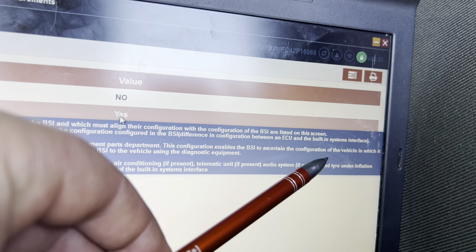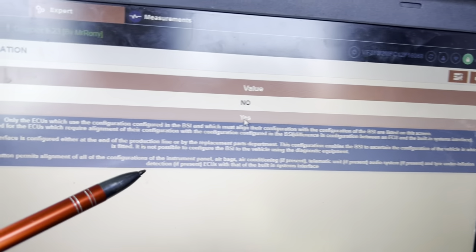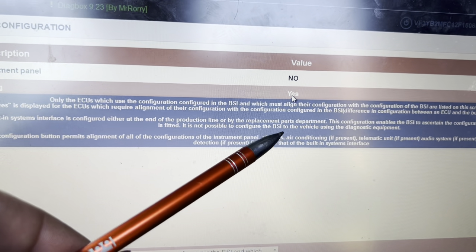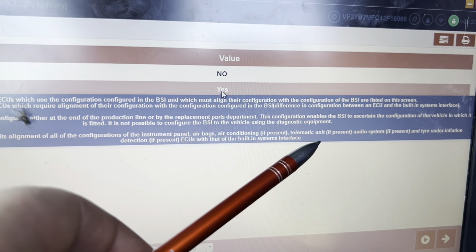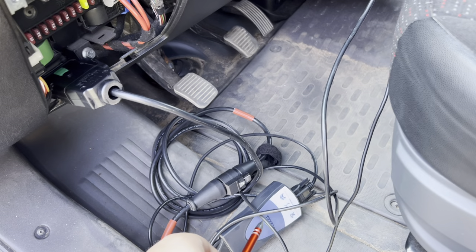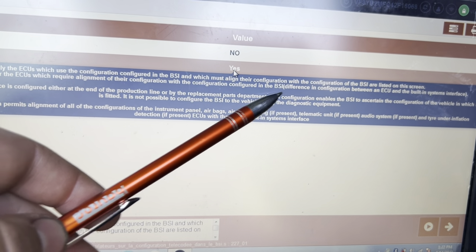This configuration enables the BCi — the built-in system interface — to scan the configuration of the vehicle it is fitted in, so all ECUs fitted on the vehicle must 100% match. The BCi built-in system cannot be configured to the vehicle using diagnostic equipment. That's the tricky thing — it doesn't matter if you have a Launch, a Hella, a Bosch, or whatever diagnostic system — it does not have that function.